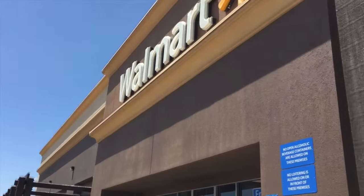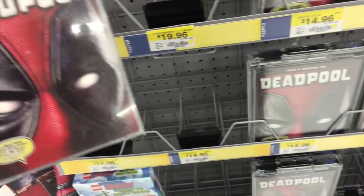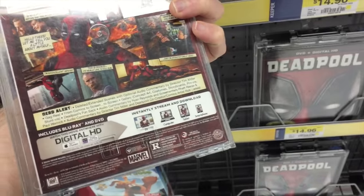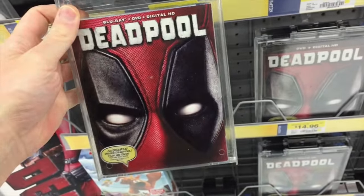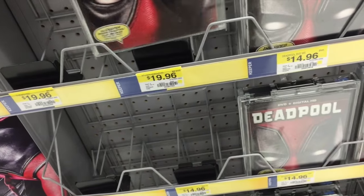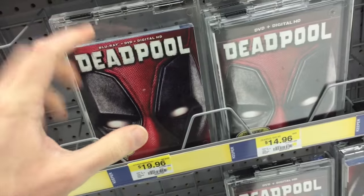Into Walmart we go. I'm in the front looking at the Deadpool — it looks like it's $19.99 here on Blu-ray. But I think this is the standard release one that everywhere has. It doesn't look like they have an exclusive one. I'll look in the main section and see if they have an exclusive one, but I don't think I heard that they did.